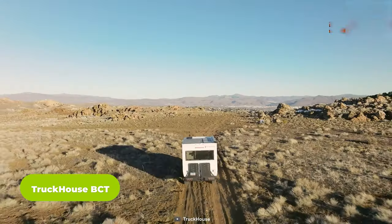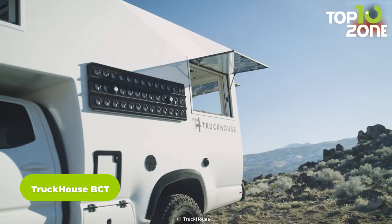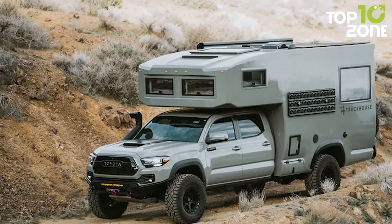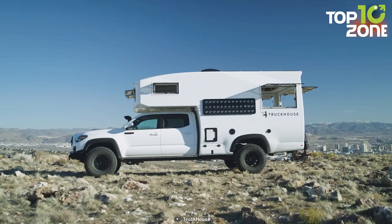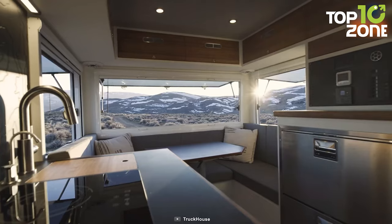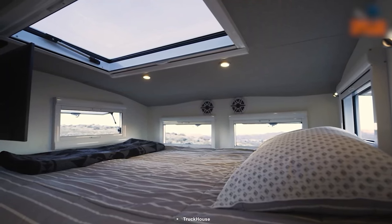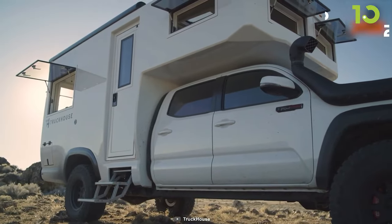The Truck House BCT is an expedition vehicle built by Truck House, a manufacturer of high-end custom-built motorhomes. Its rugged and durable exterior features marine, aerospace, and top-of-the-line off-road components to protect occupants from the elements. The BCT also has high ground clearance, heavy-duty suspension, and large off-road tires for navigating rough terrain. The interior offers a sleek living space with a full kitchen and a bed for rest after long journeys on the bumpiest trails.